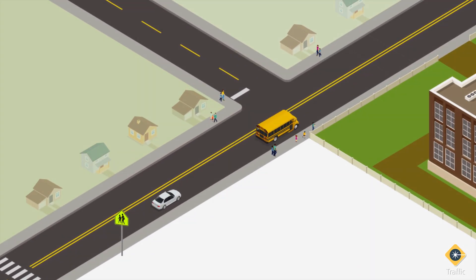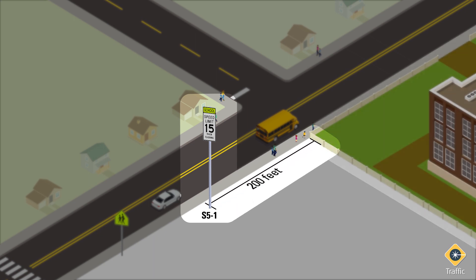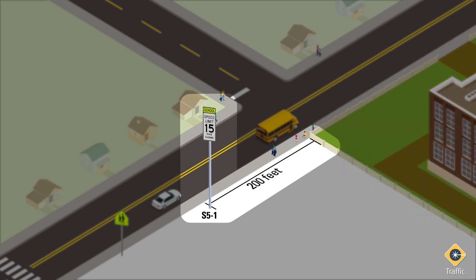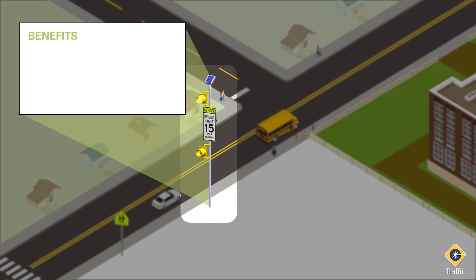If a school zone speed limit is established, install a school speed limit sign assembly a minimum of 200 feet away from the school grounds or as close to the point the reduced speed limit begins. The most effective treatment is to pair an S5-1 school zone speed limit when flashing sign with flashing LED beacons. Beacons scheduled to flash during the hours the speed limit is in effect keep drivers' eyes on the road ahead, telling them exactly when they need to adjust their speed. No guesswork required.